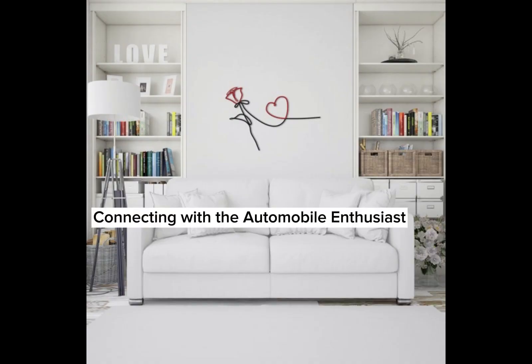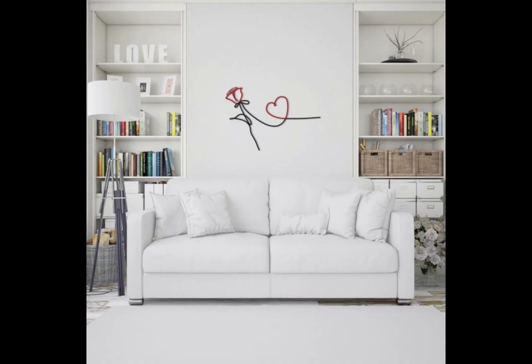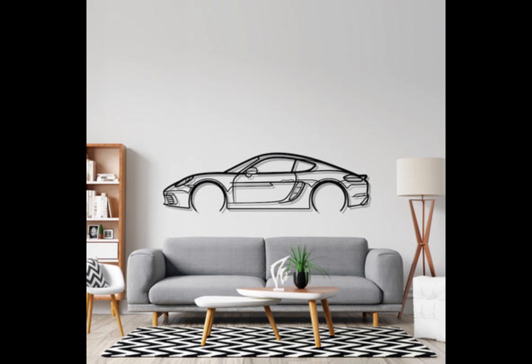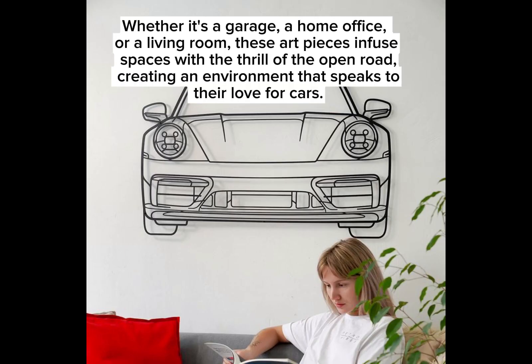Petrol vibes wall art has struck a chord with automobile enthusiasts, as it allows them to bring their passion indoors and showcase it in a unique way. Whether it's a garage, a home office, or a living room, these art pieces infuse spaces with the thrill of the open road, creating an environment that speaks to their love for cars.